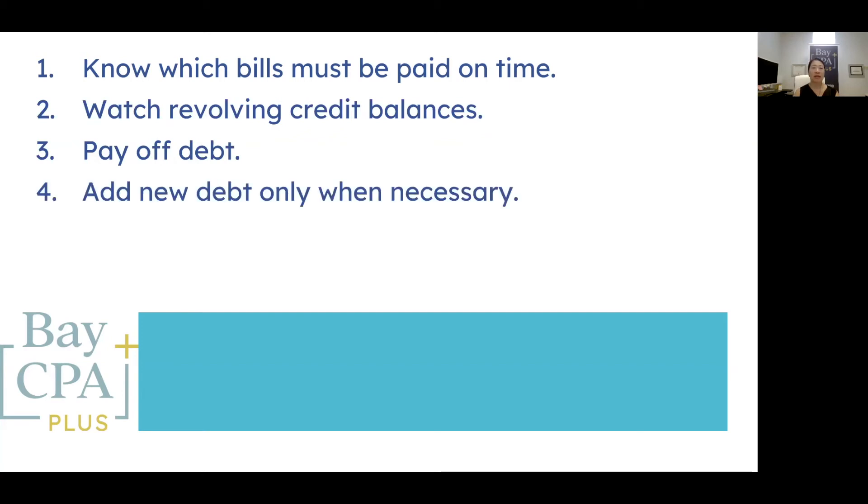The fourth way to improve your credit score is to only add new debt when absolutely necessary. Adding new debt can reduce your credit score in a few different ways: your debt profile increases, your debt-to-income ratio increases, and even the credit inquiry itself can take a chunk out of your credit score. If you have a relatively short credit history, too many credit inquiries will affect you even more.